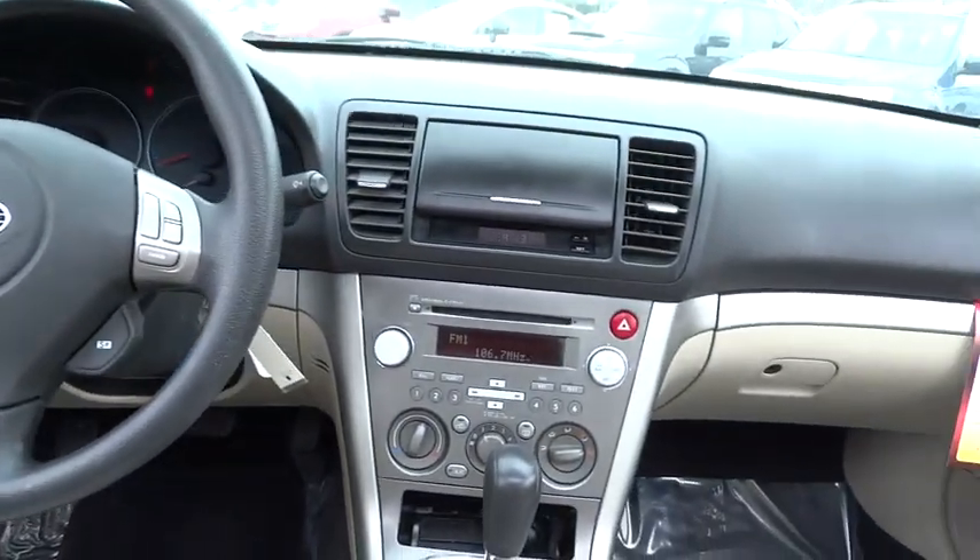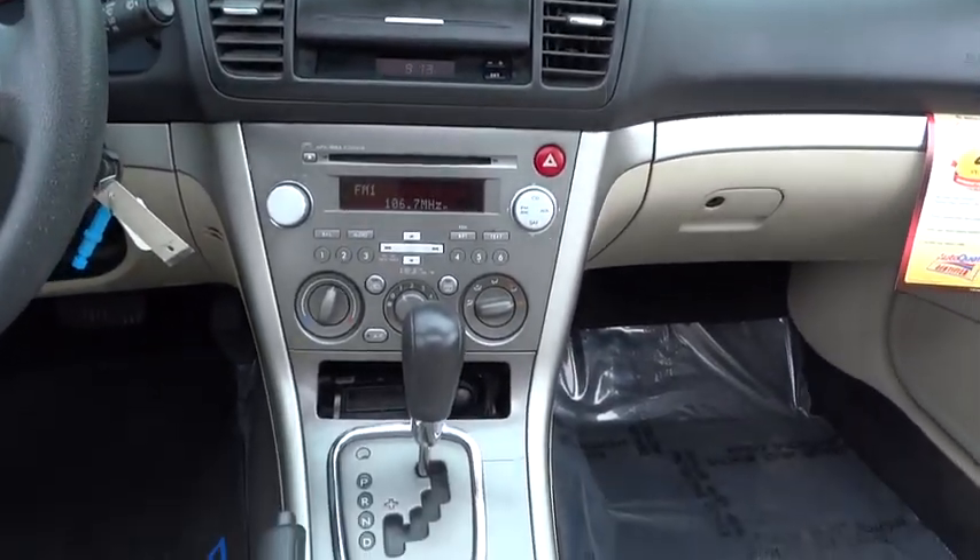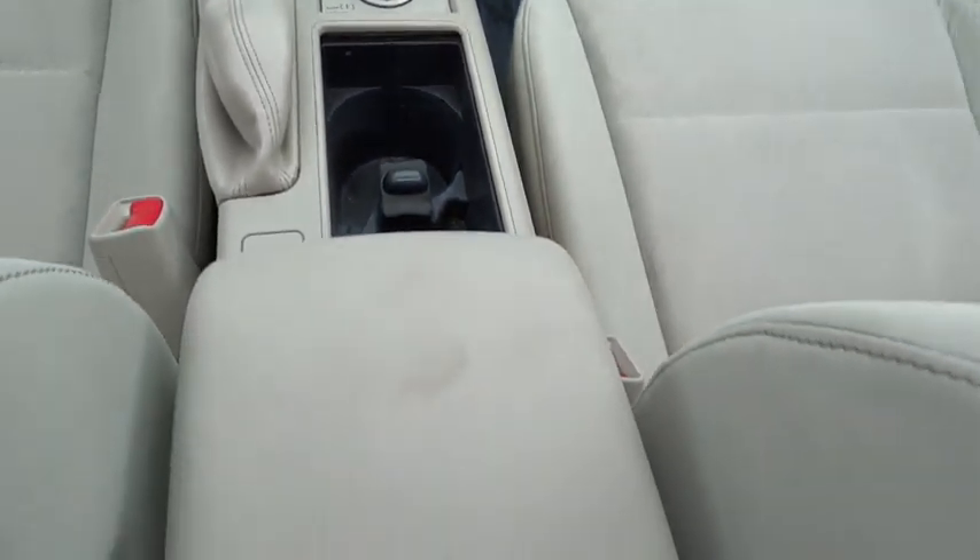Trip computer, speed proportional power steering, tachometer, daytime running lights, rear wiper, heads-up display, privacy glass.